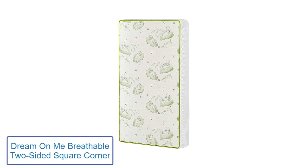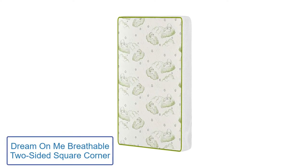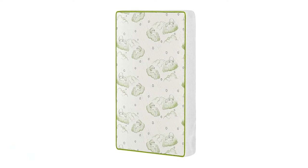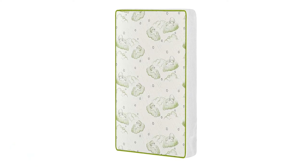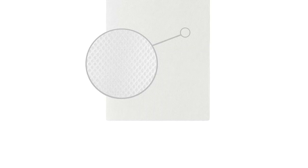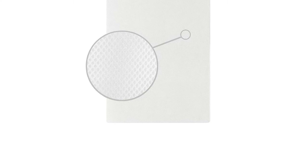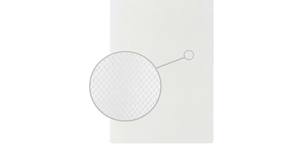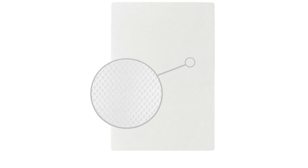Number one: Dream On Me Breathable Square Corner. Are you having trouble locating the best mattresses for the play yard? You've come to the correct place. If you're looking for a comfy, safe, and best mattress for your infant, specialist mothers have reviewed the top mattresses. You can trust that all evaluations will include information on the benefits and drawbacks of each mattress, allowing you to make an informed decision.